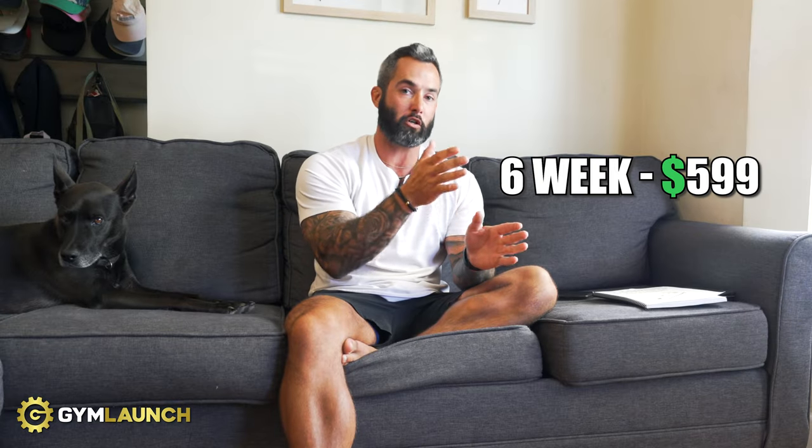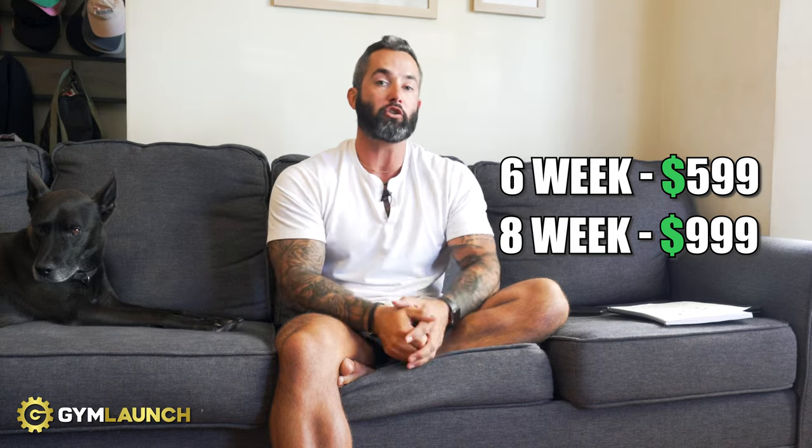For a six-week, you're going to charge $599 for it. For an eight-week, you're going to charge $999. People will wonder, like, does this even work? And I'm a perfect example of that.